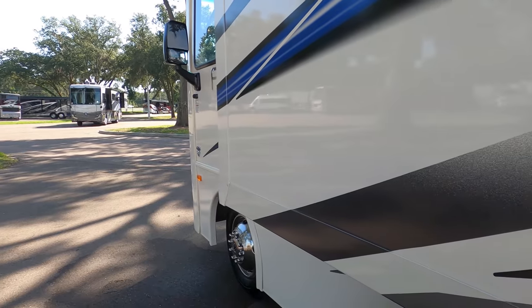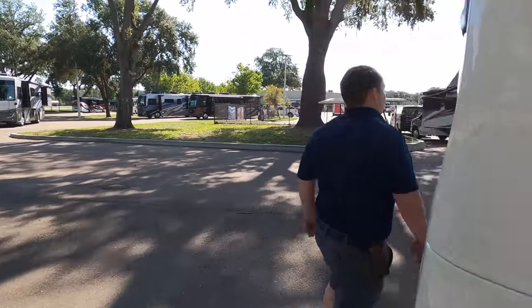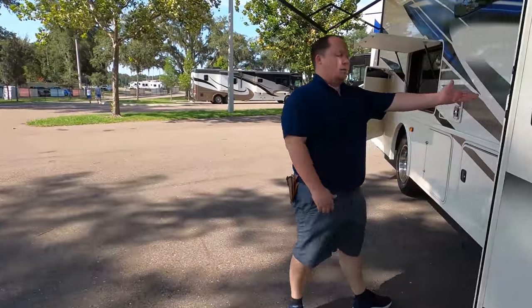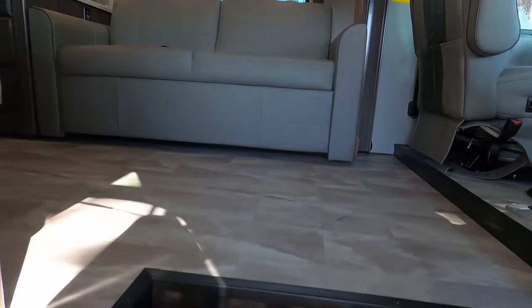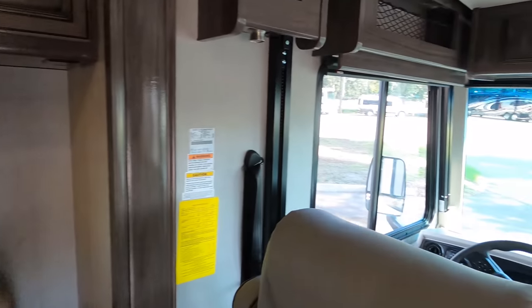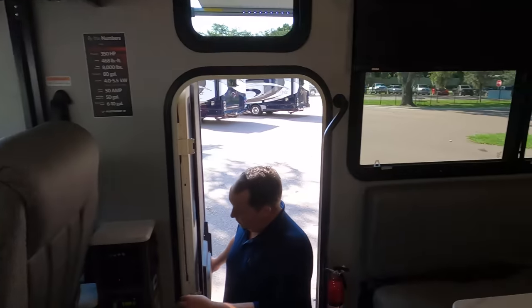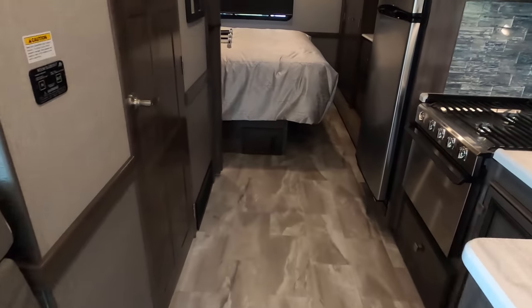The outside of this motorhome looks great, but the inside looks even better. Cargo carrying capacity is 2,703 pounds. This is a totally different layout — look, the slide is in and the walkway is amazing.